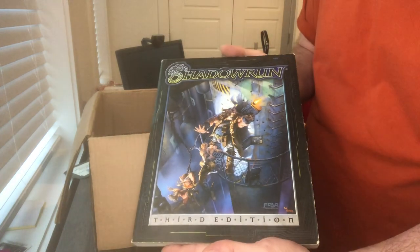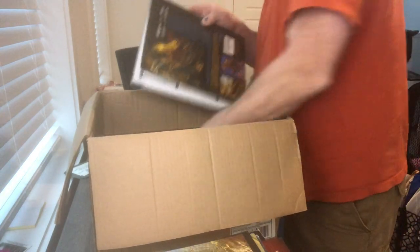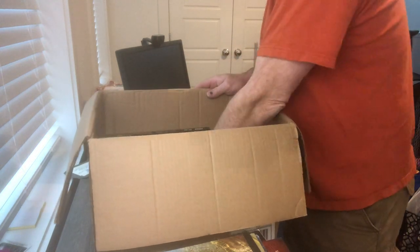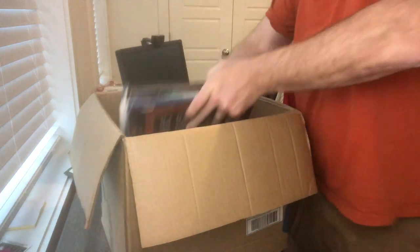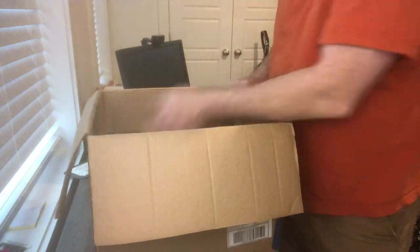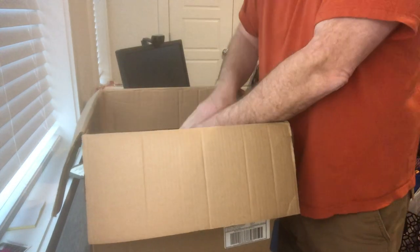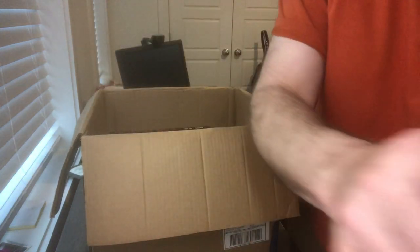Shadowrun — this is the third edition core book. And then our last item is the Spycraft Modern Arms Guide from Alderac. So, a varied box of stuff. A lot of good things in here, a lot of solid things in here. I like it when it's kind of all over the place because it helps fill out the website a little easier. Hope you saw something you liked, and I will see you on the next one. Thanks.